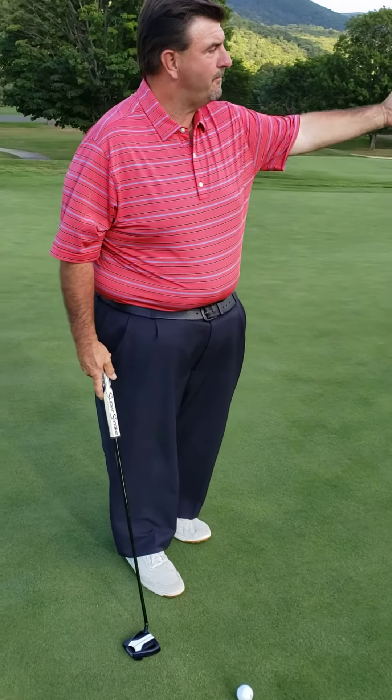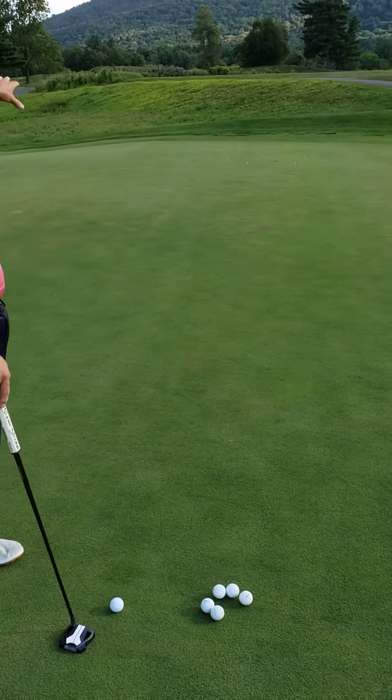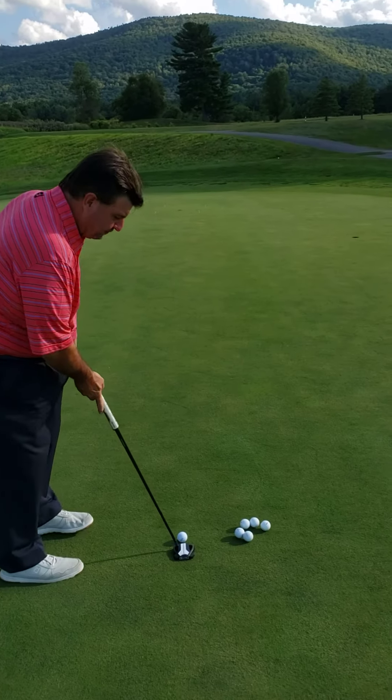We're getting into our barrel drill. Three feet to the left, three feet to the right, short and long gives me a 6 foot target. I'm pretty comfortable with a 3 foot putt.